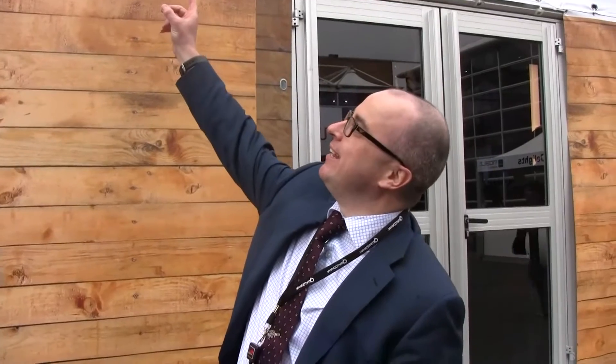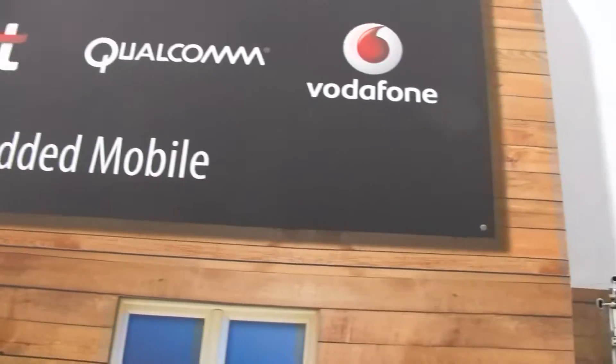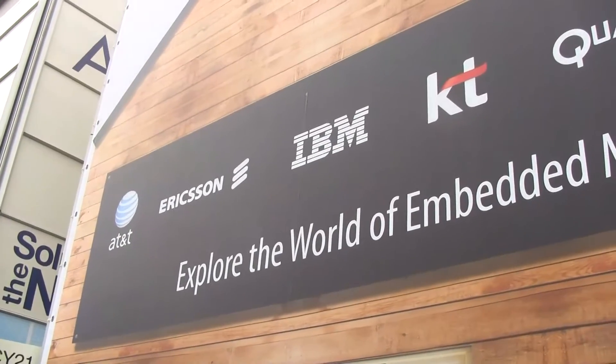This is Richard Savage and we are at the GSMA Embedded Mobile House. The whole idea of this is that everything is going to become connected to everything — the internet of everything, the next 50 billion mobile devices. What we're showing in here is connecting machines to machines, machines to people, and people back to machines. We're doing this in combination with Ericsson, IBM, and Vodafone. It just shows the ecosystem is getting really, really big now.